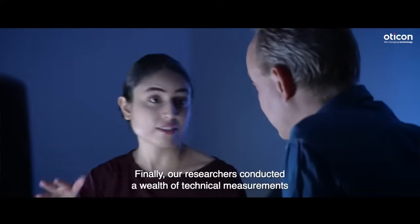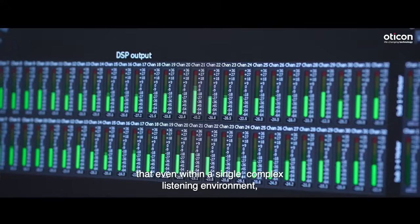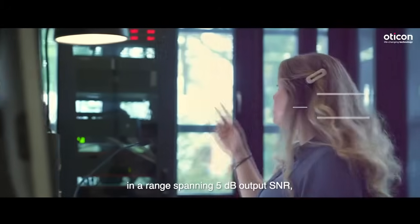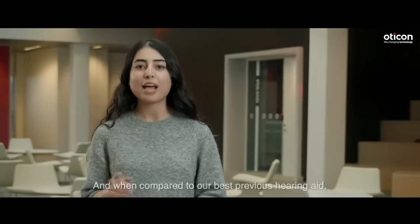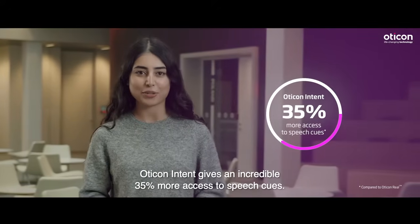Finally, our researchers conducted a wealth of technical measurements over the course of many months. And the results were remarkable. Technical measurements showed that even with a single, complex listening environment, Oticon Intent continually adapts its hearing support in a range spanning 5 dB output SNR, depending entirely on user behaviour and intention. And when compared to our best previous hearing aid, Oticon Intent gives an incredible 35% more access to speech cues.